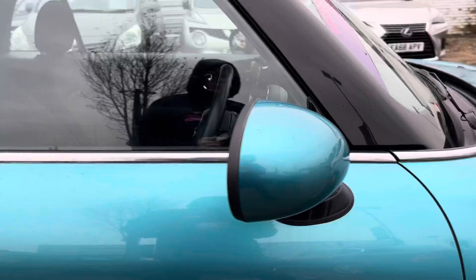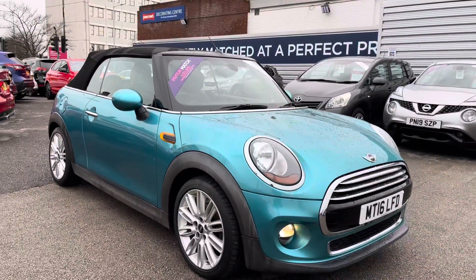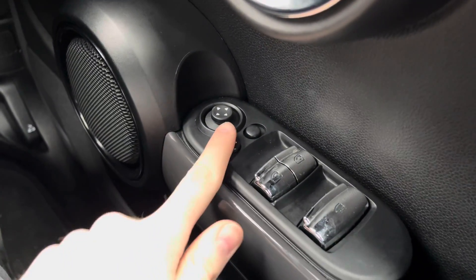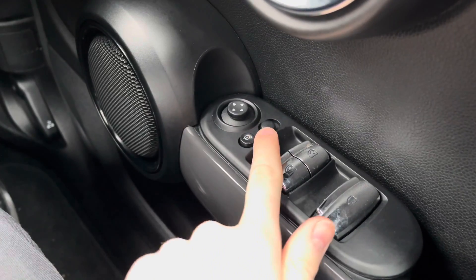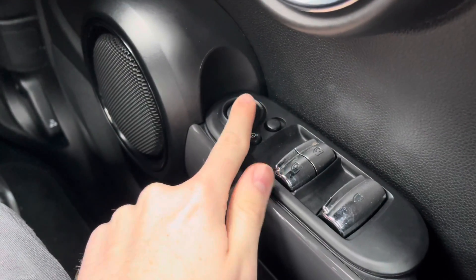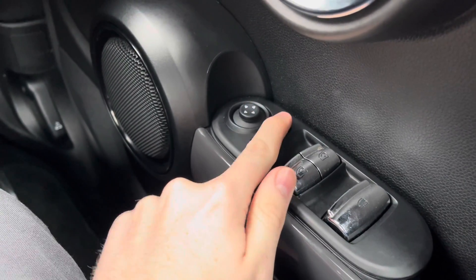Now I'm going to show you some of the key features this Mini Convertible has to offer. Starting on the driver's door, you do have electric mirror adjustments that include folding. You can quickly fold the mirrors in — very handy when parking on narrow roads, as you can fold them in to keep them protected and prevent them from being knocked off by other road users.